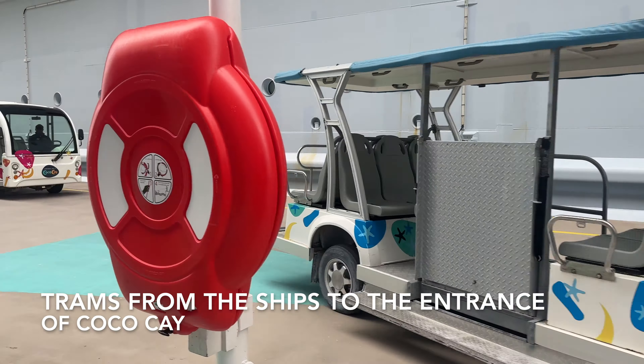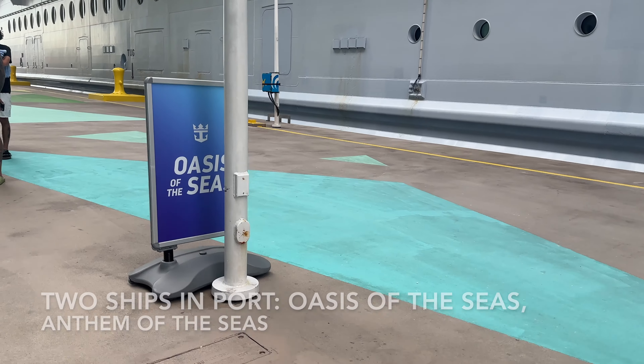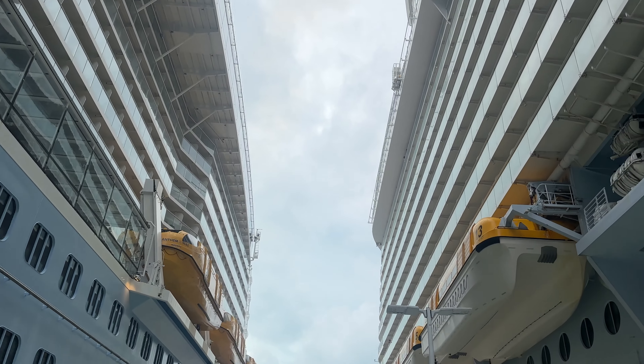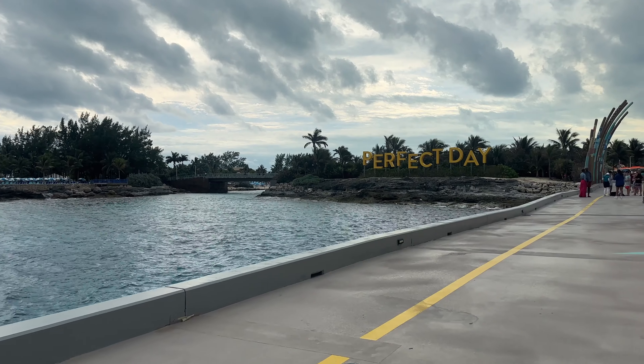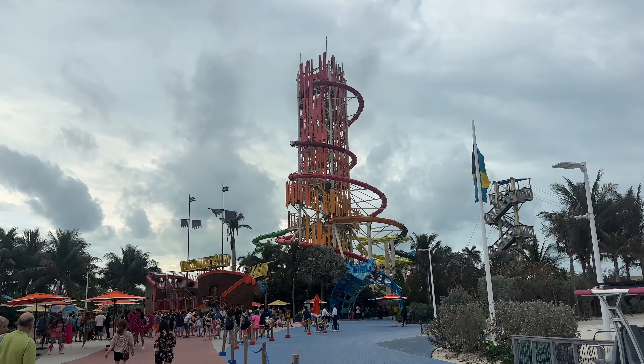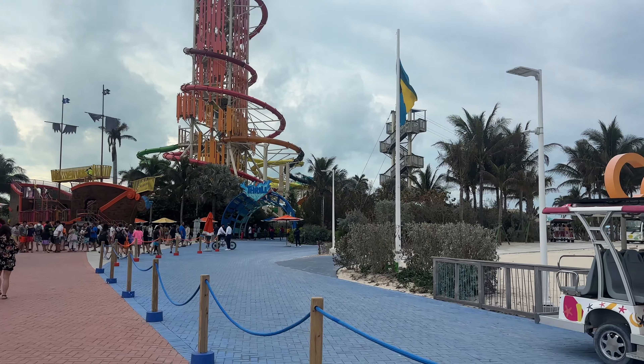There were two ships in port that day from Royal Caribbean: Oasis of the Seas and Anthem of the Seas. If the weather had been much better, it could have gotten really crowded. Since the weather was going to start getting sketchy around noon, we headed straight to the Thrill Park.